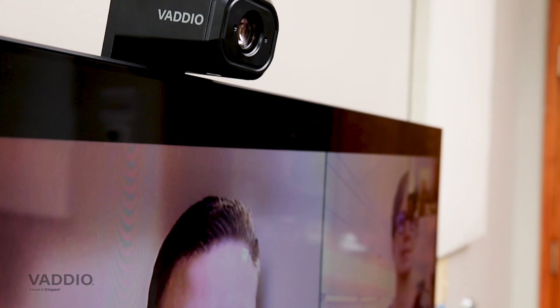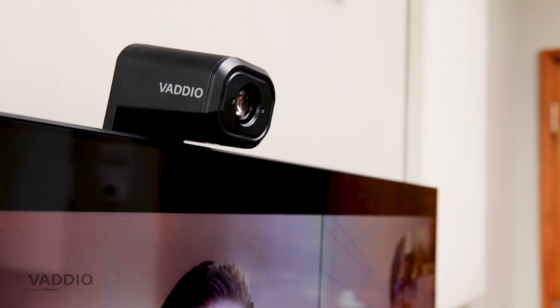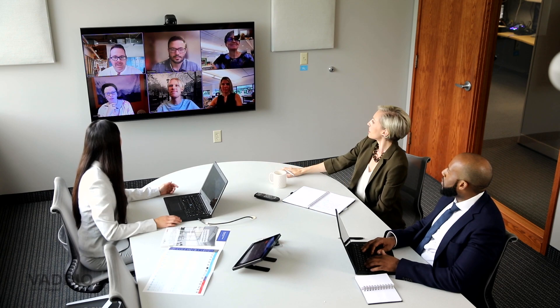It comes in black or white and has a 30x optical zoom, which means it's perfect for medium to large conference rooms as well as large training rooms, so you can really get great distances with the IntelliShot.